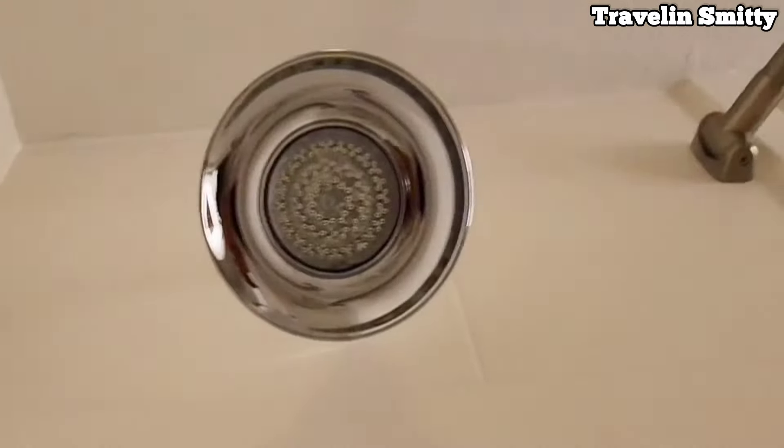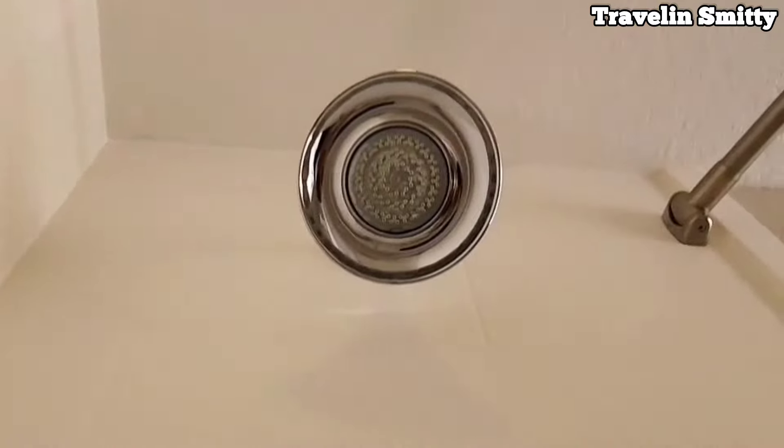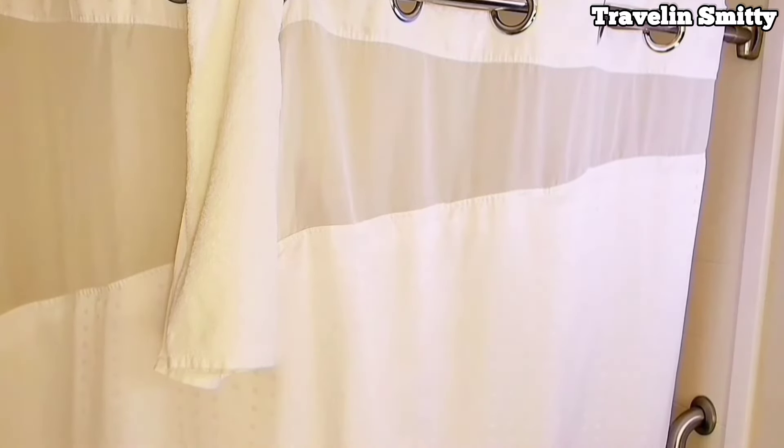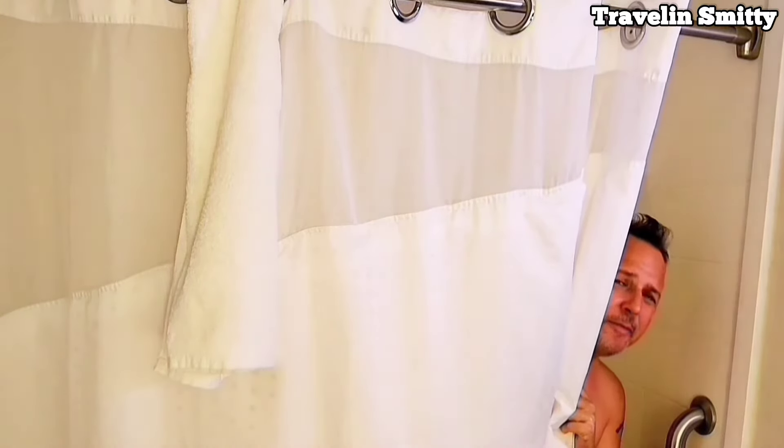When the wife left this morning to head back home, she told me don't come home with this scruff. So I'm going to have to shower real quick and shave this off before the show tonight. Let's take a look at the shower and see how good it is. Sweet Jesus — Knights of Columbus, that's hot! The water temperature isn't ideal and neither is the pressure. Alright, there we go. That should make mama happy.